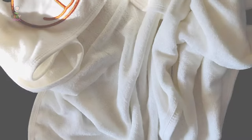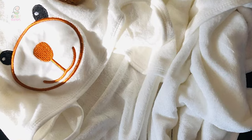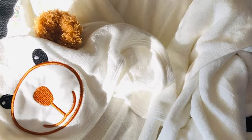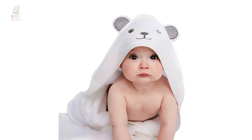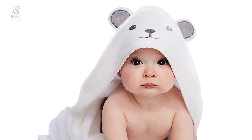This bath towel is up to 2x as thick and soft as other hooded towels on the market. It is an essential item for new parents — the more the merrier where baby bath towels are concerned. It is suitable for both boys and girls, easy to wash, and very durable.